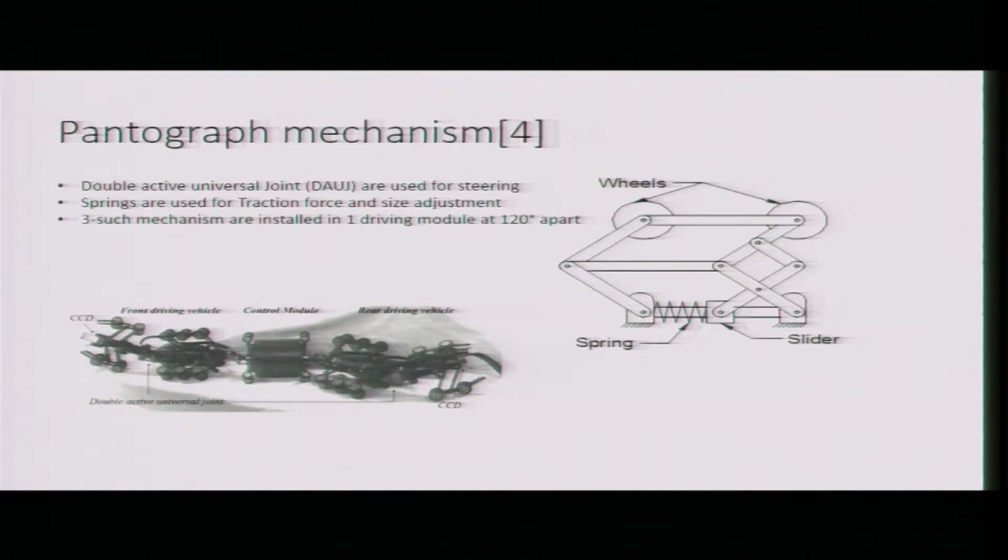This is another mechanism — a pantograph mechanism. The kinematics will be explained in the next presentation. The traction force is maintained by a spring. One drawback is that the two wheels are always parallel, so if one wheel faces any anomaly, the other moves as well, causing it to lose traction.